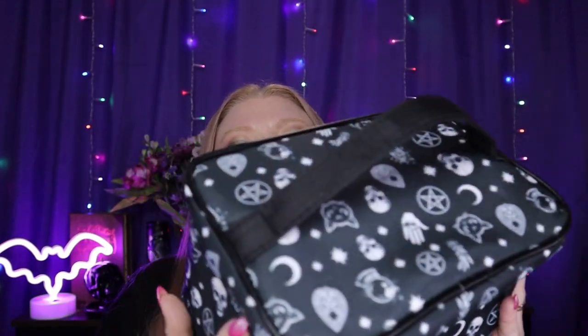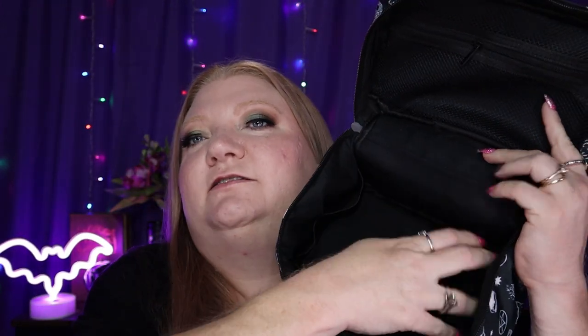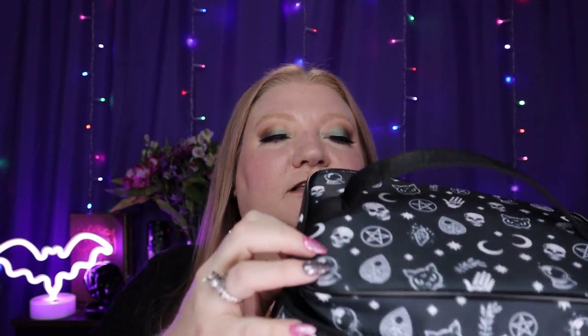A fun bonus: this makeup bag — it's so cute. It's got little pentacles, cats, crystal balls, and moons on it. There's some elastic on the side so if you had a bottle of foundation or something you could slide it in there and it wouldn't knock around with your other products and potentially spill. I'll link it on Amazon in the description box below.